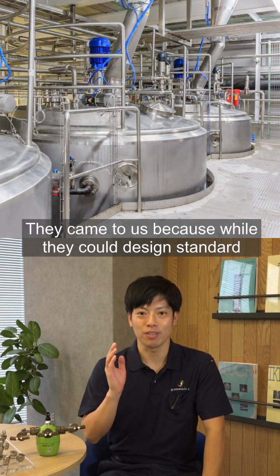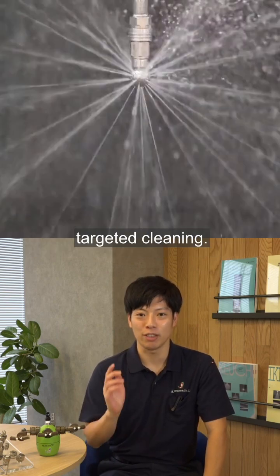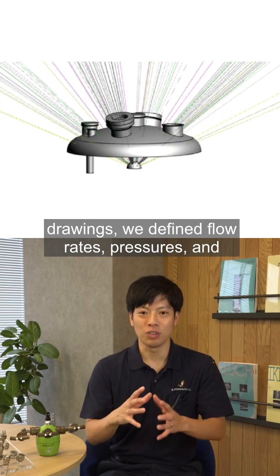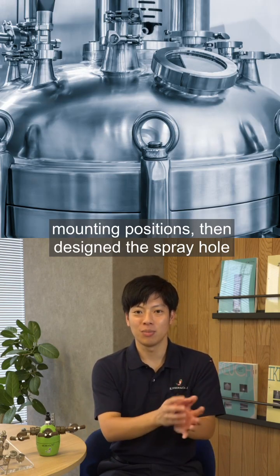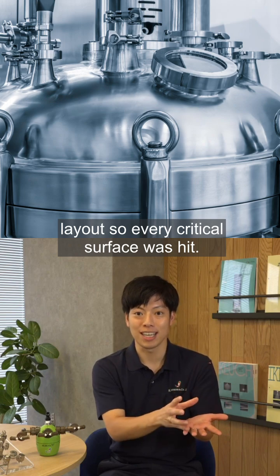They came to us because while they could design standard shower balls, they had no experience with truly targeted cleaning. Working from their specifications and 3D drawings, we defined flow rates, pressures and mounting positions, then designed the spray hole layout so every critical surface was hit.